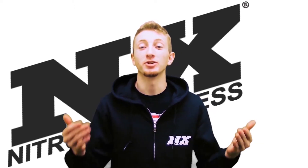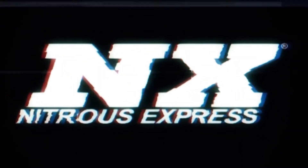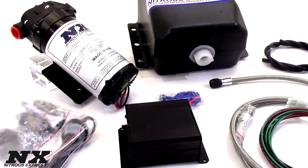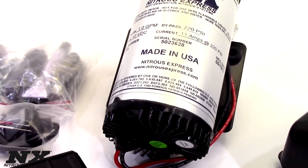Hi, my name is Blake and today we will be checking out some great new products from Nitrous Express. Today we will be viewing the Stage 2 Water Meth System from Nitrous Express. The Stage 2 Water Meth System is designed with boost in mind and works with gasoline or diesel applications.